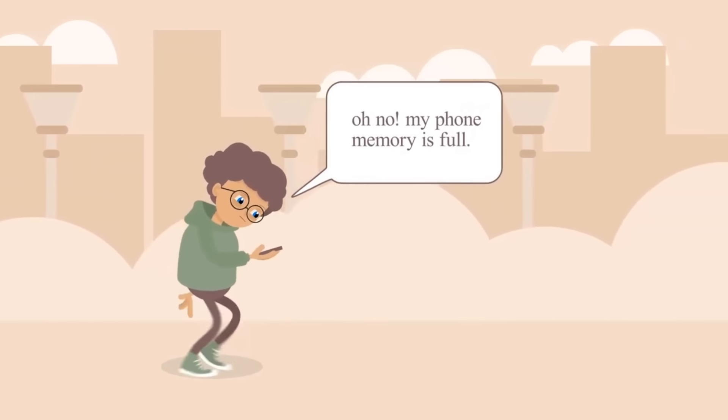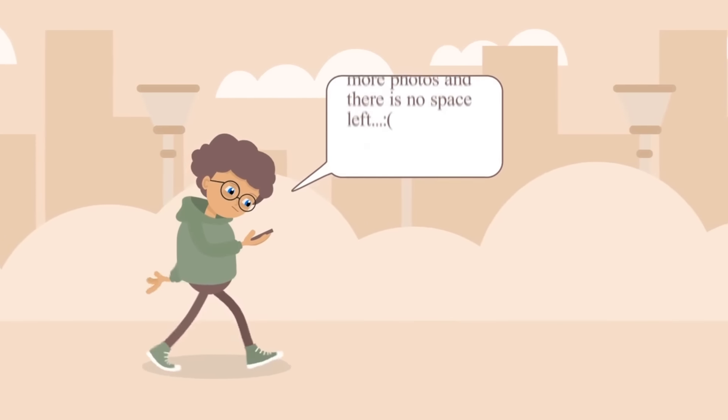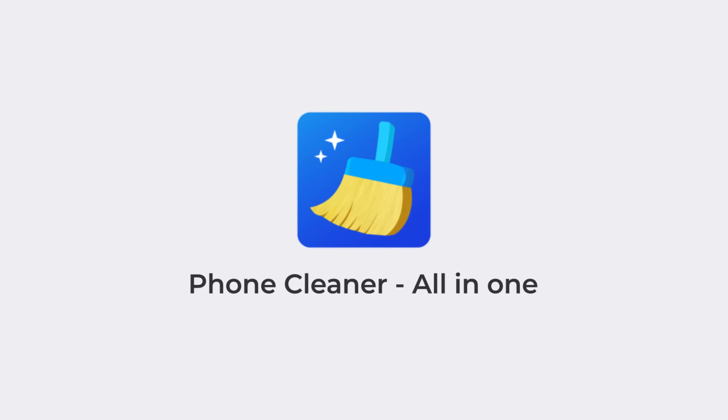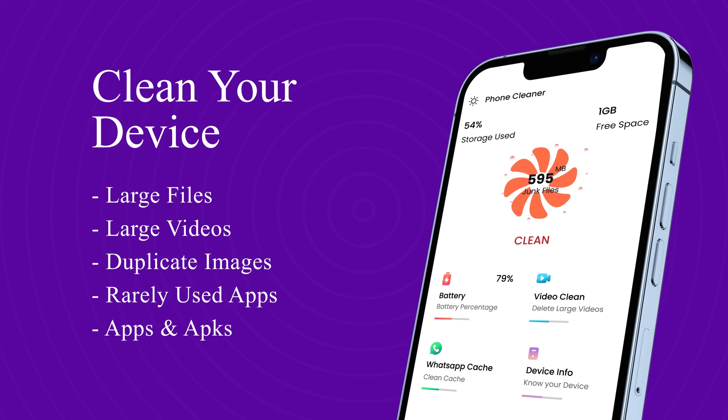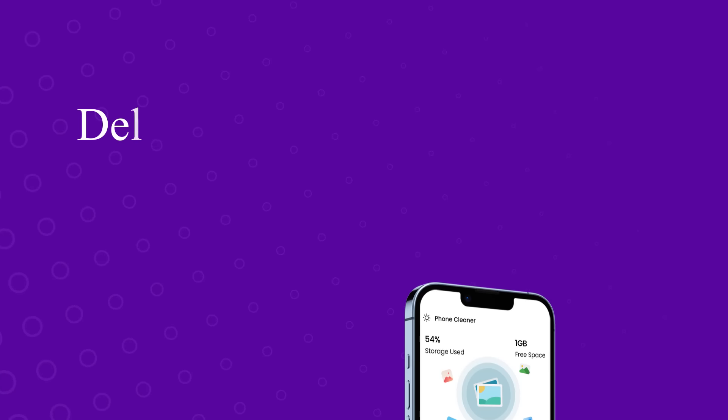Are you tired of your phone slowing down due to duplicate photos and cluttered storage? Introducing our revolutionary PhoneCleaner app — say goodbye to unnecessary files and reclaim valuable storage space on your device.